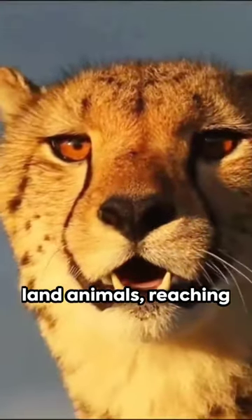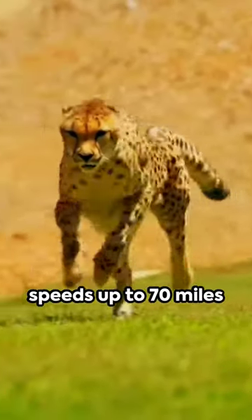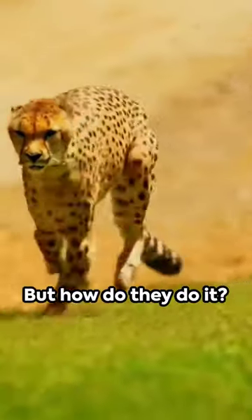Cheetahs, the fastest land animals, reaching speeds up to 70 miles per hour. But how do they do it?